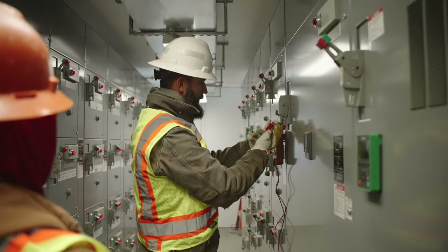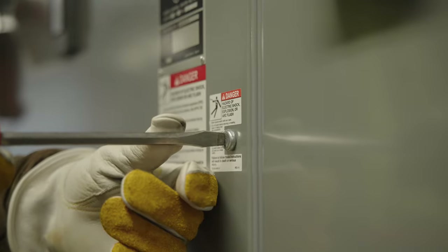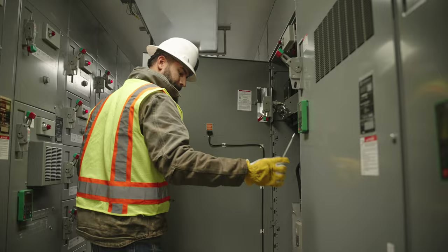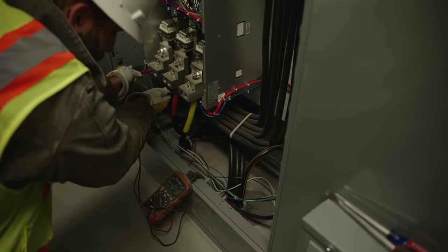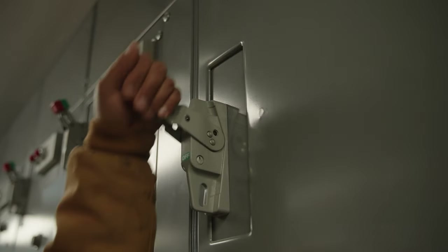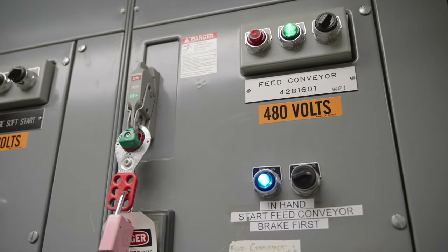Only qualified electricians or qualified persons can perform work in areas where there are potential electrical hazards. Qualified persons must have received training in electrical equipment and installations and demonstrated the skills and knowledge necessary to work in these areas. He or she must also understand the hazards involved in working around electrical equipment.